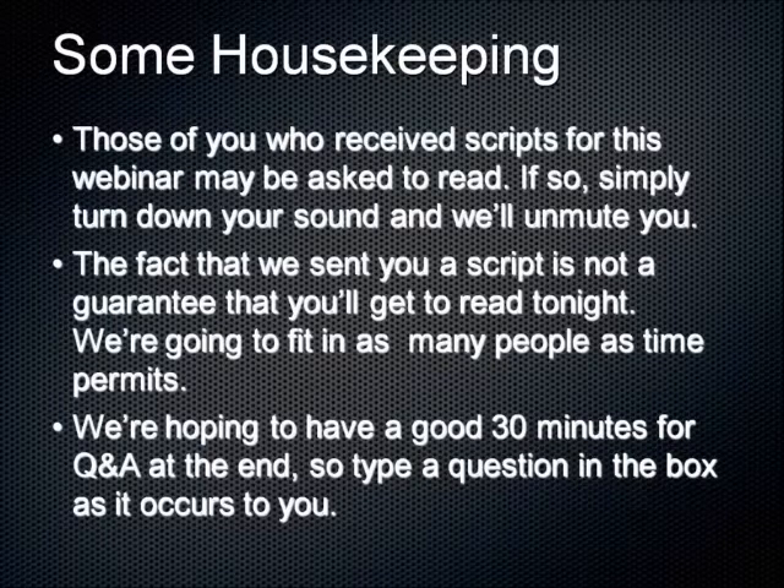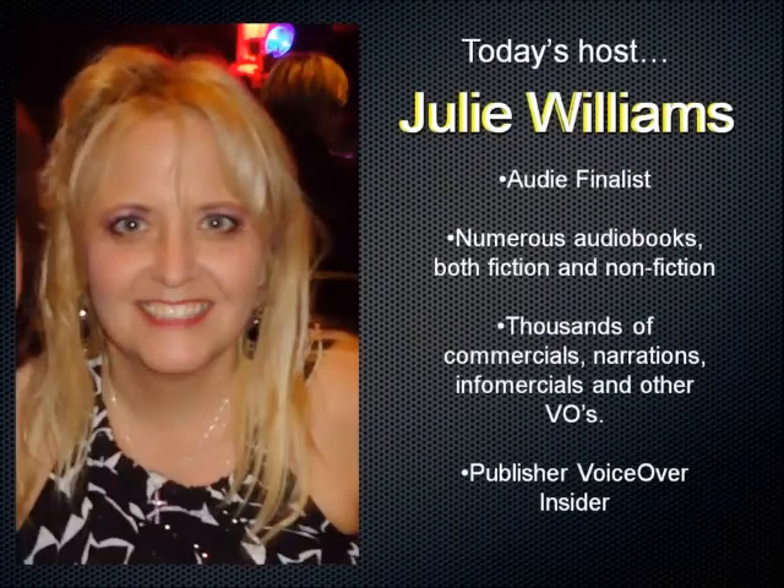During the webinar, all participant audio lines are muted to keep background noise to a minimum. For those of you reading scripts tonight, we'll unmute you when it's your turn. If you experience feedback or echo with studio monitors near your mic, just turn down your monitors and everything should be fine. Now I'd like to introduce Julie Williams of voiceovers.com to take over this evening's presentation.